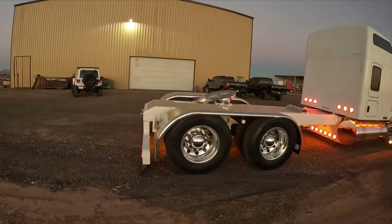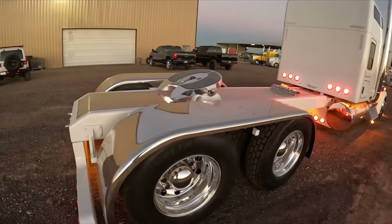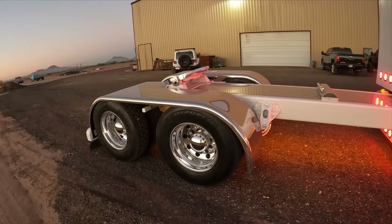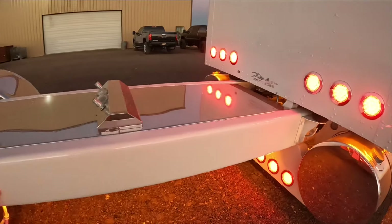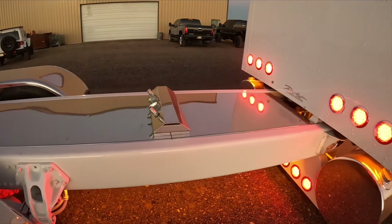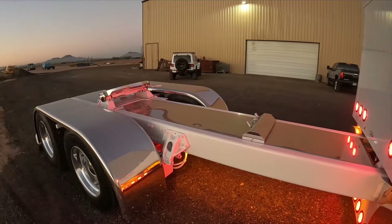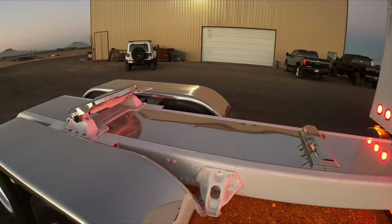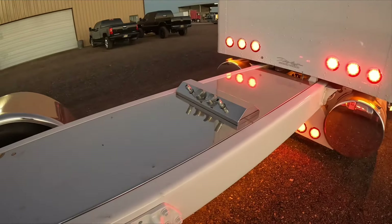We got our Hogue-built stainless steel full fenders on here with our heavy duty brackets that we make in house. You can see we countersunk the frame on this thing — all smooth the whole length of it. This thing's like a 300, 305-inch wheelbase, got a fixed fifth wheel. Ultra long, all stainless deck plate on this thing, full length, stainless airline box.